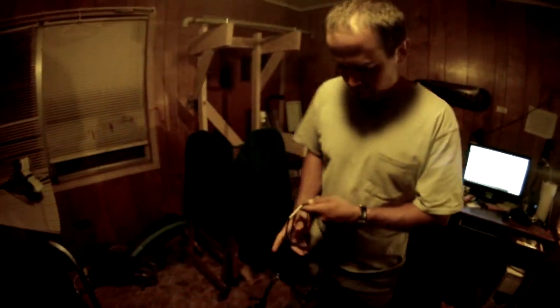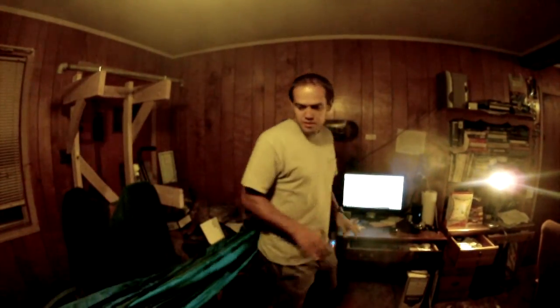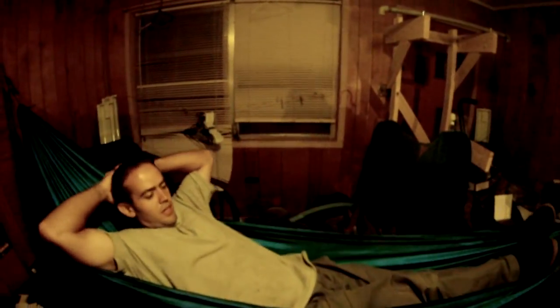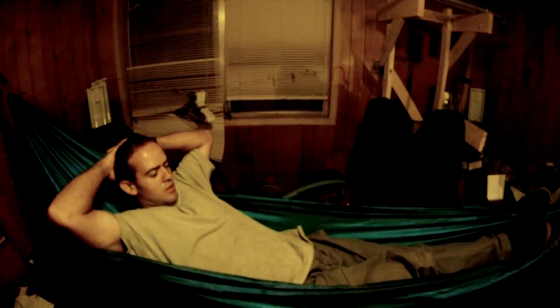I've got the knots pre-tied so I can just whip this thing out. And boom — put it on the other hook. This is as comfortable as a La-Z-Boy and it only costs $25. I can watch movies, no problem.